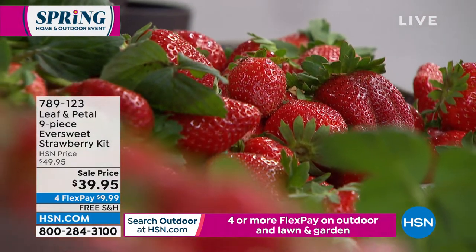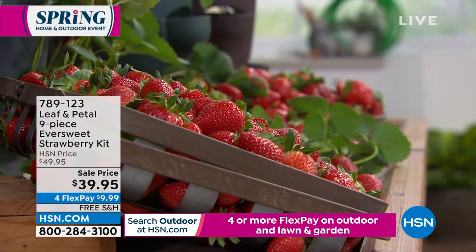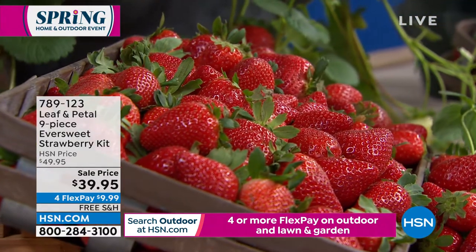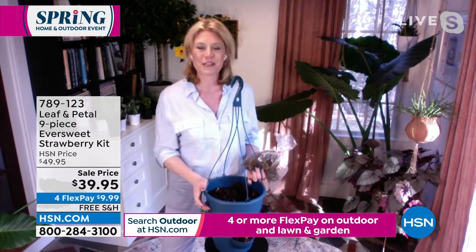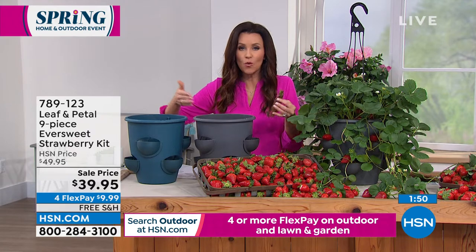Rochelle: 'Nine is exactly the right amount. You're going to plant three on each tier — six in the little pockets and three on top. That is the perfect amount to get that very full bucket of strawberries. You can hang it — it's like any other container garden. These are called the Ever Sweet Strawberry Kit. They say ever sweet, we call them ever-blooming — that means they keep producing even beyond the first big flush, throwing out more strawberries as the season goes on, all year long.'